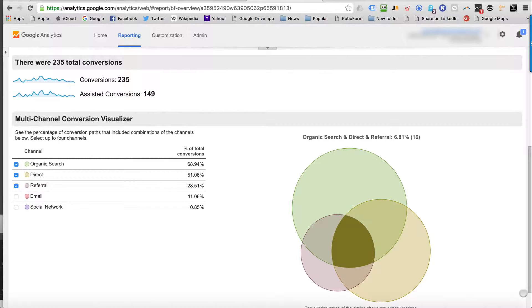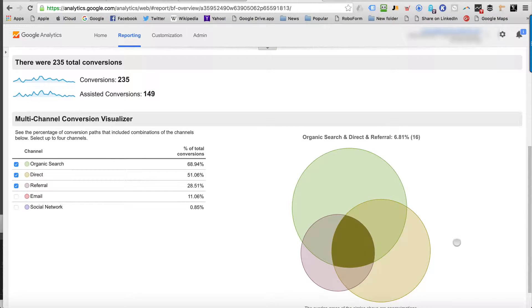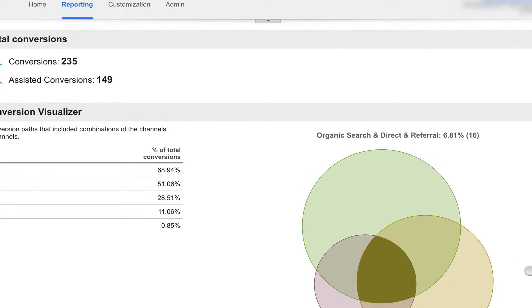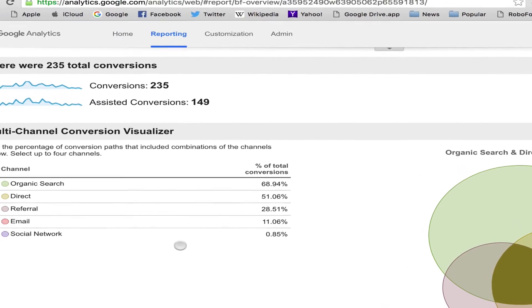What you're looking at here is the multi-channel funnels inside of Google Analytics. All you need to care about as a business is how does this affect your marketing. It shows you the assisted conversions — what has led up to people visiting you in your offline premises, to get you the phone calls and email inquiries, as well as the sales from e-commerce. This is a complete summary showing you which part of your marketing is working.